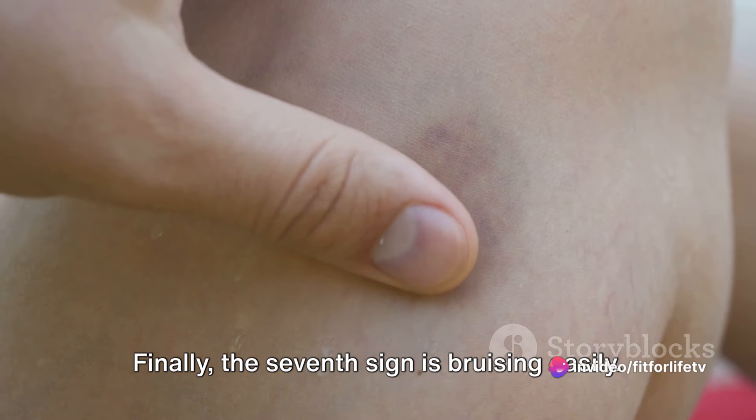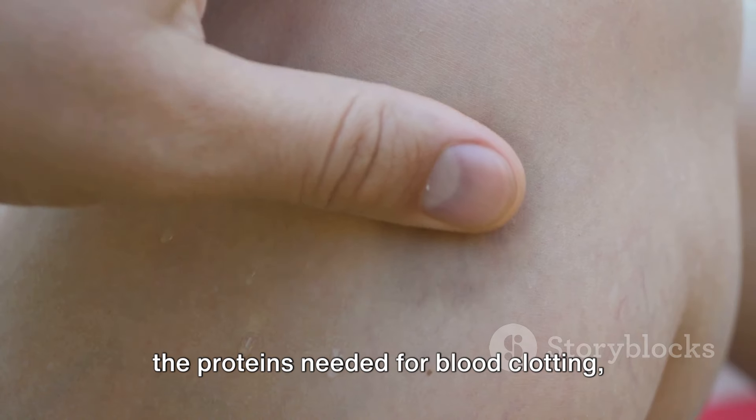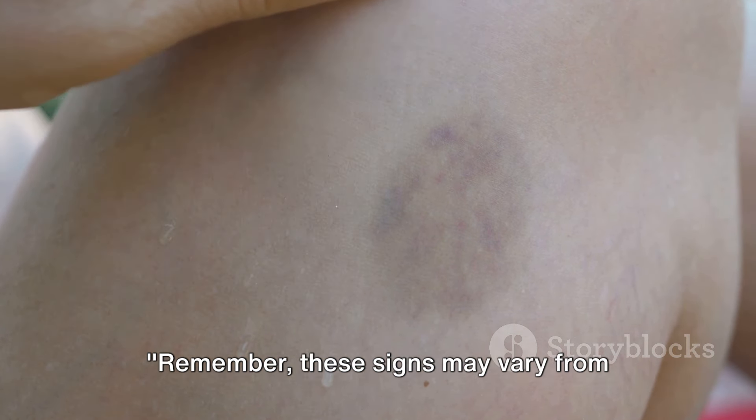Finally, the seventh sign is bruising easily. A fatty liver might struggle to produce the proteins needed for blood clotting, making you more susceptible to bruising.